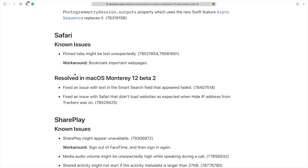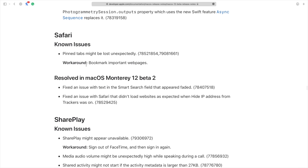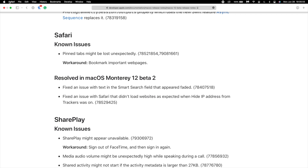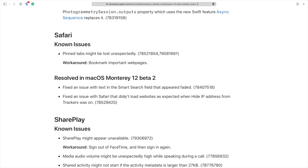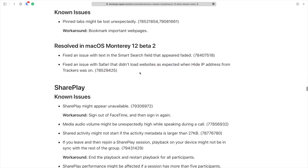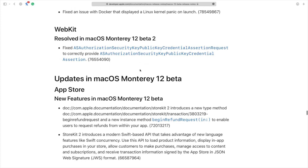Let me show you the Safari fix: Safari has fixed an issue where it didn't load websites correctly when 'Hide IP Address from Trackers' was enabled. If you go to Safari's System Preferences under Privacy, you can hide your IP from trackers. When that was on, some websites weren't loading properly because they couldn't figure out tracking. Now those websites should load correctly.